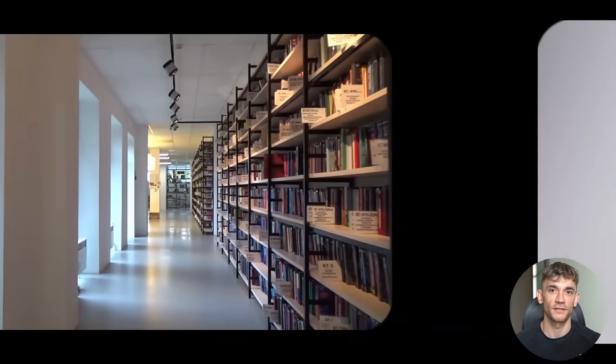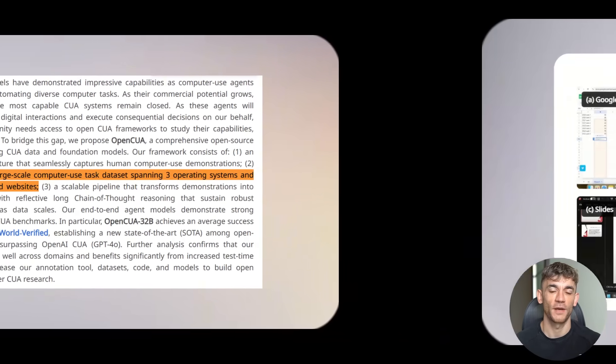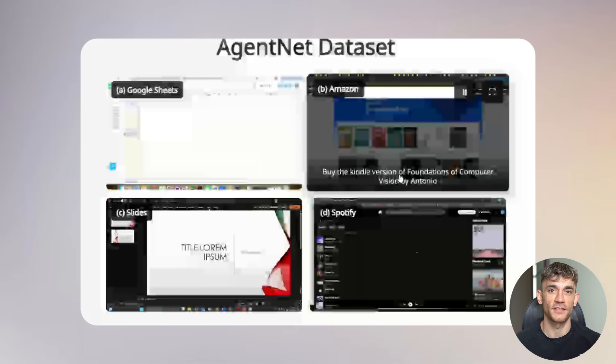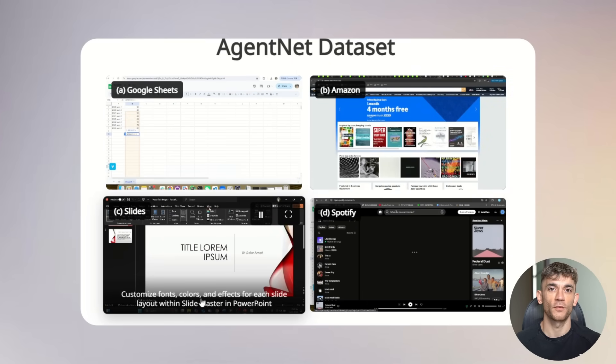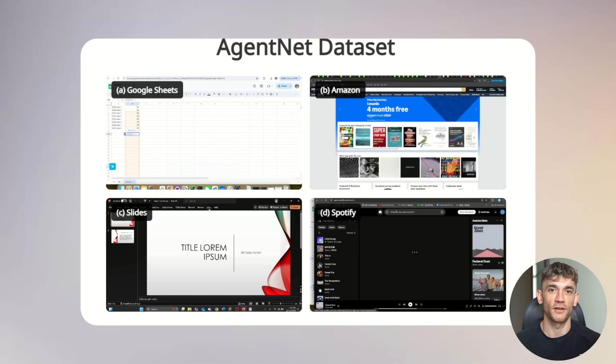It gets even more impressive. This system can work across over 200 applications and websites — everything from Microsoft Office to Adobe Creative Suite, to web browsers, to operating system functions. You can literally see this in action on their website. Watch the AI control Google Sheets, navigate Amazon, edit presentation slides, search for academic papers, and even control Spotify.